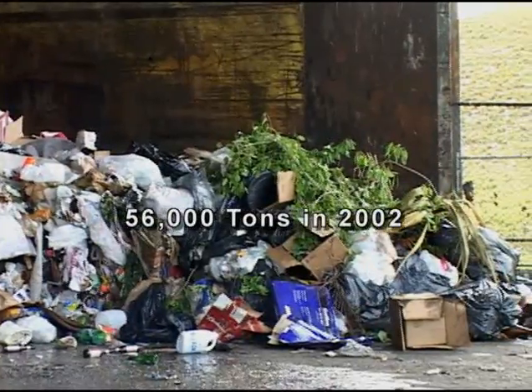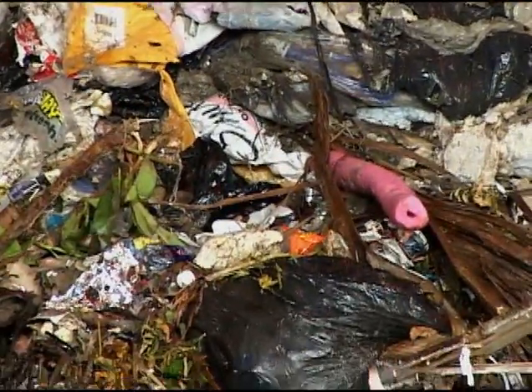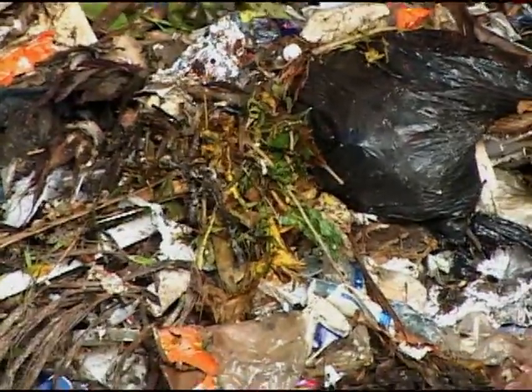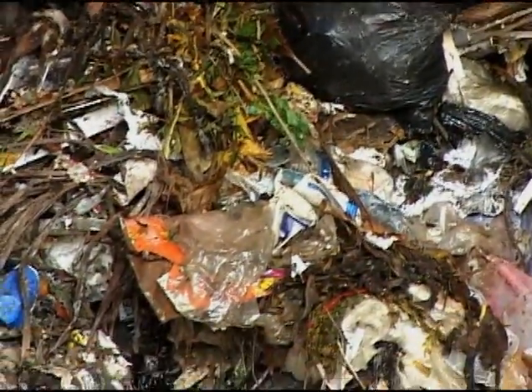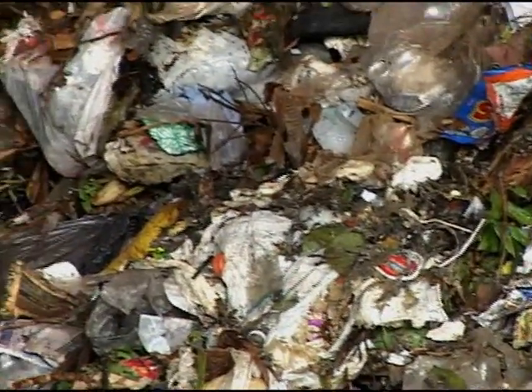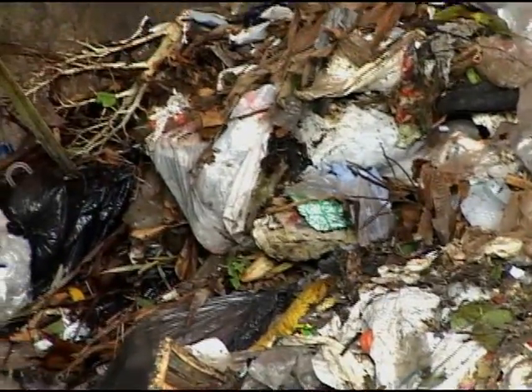Key West garbage has a very unique makeup, mainly because of its unique business structure. Key West doesn't have the heavy industrial trash that some mainland cities have — what they have is bars, restaurants, and guest houses. So what they get a lot of is beer bottles, heavy food waste, and very moist trash. Key West also has a lot of horticulture — massive amounts of yard waste. Yard waste represents close to 8% of gross tonnage processed every year, which is extremely high compared to other communities.